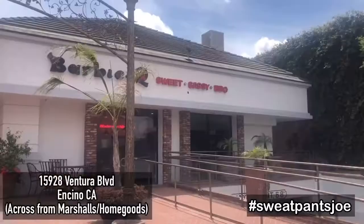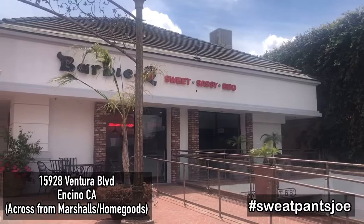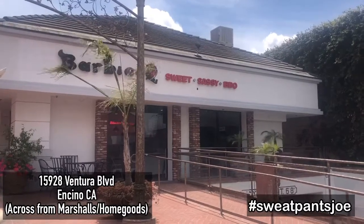What's up YouTube, Sweatpants Joe here. Today I'm at Barbecue During in Encino — look at this, this is beautiful. I give her props; she opened up during the pandemic, which is admirable, and this looks really good.